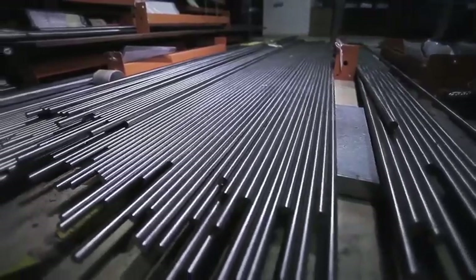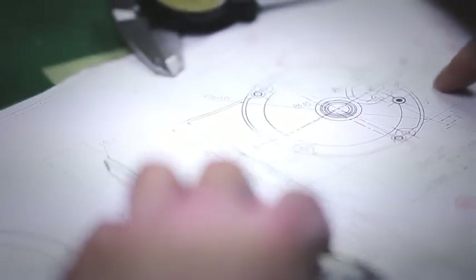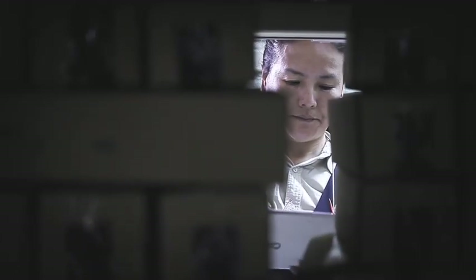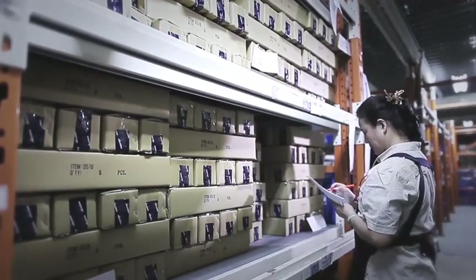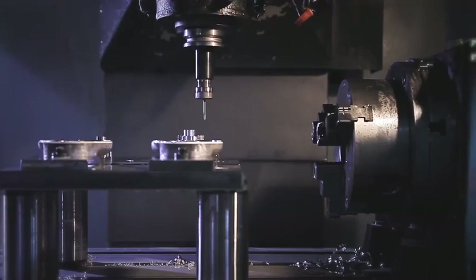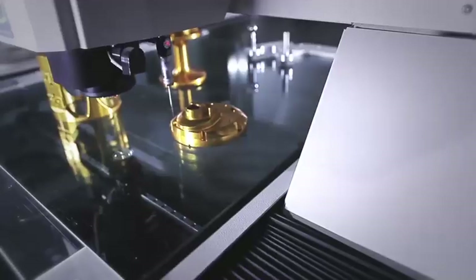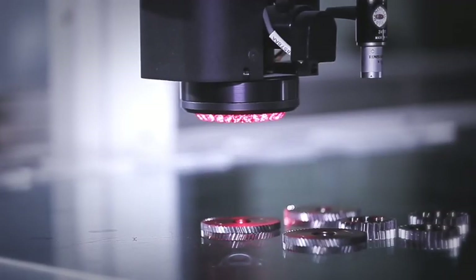Incoming material inspection. All incoming materials go through a multiple testing process to ensure proper strength and sizing capability. Precision machining — after passing through the CNC machining process, each component is tested by a coordinate measuring machine to ensure absolute precision and exact tolerances.